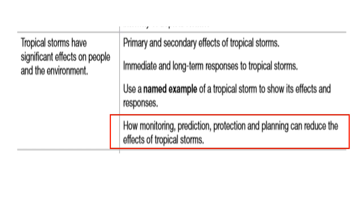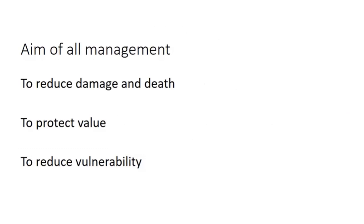This video, the last for tropical storms before the case study, is in the red box — monitoring, prediction, protection and planning to reduce the effects of tropical storms. A similar layout to a very similar title in the earthquake section. Just a reminder: the aim of all management is to reduce damage and death, to protect value and to reduce vulnerability. If the management can be shown to achieve these three aims, you can generally consider it a successful management strategy, whether for rivers, coastal, or earthquake management.